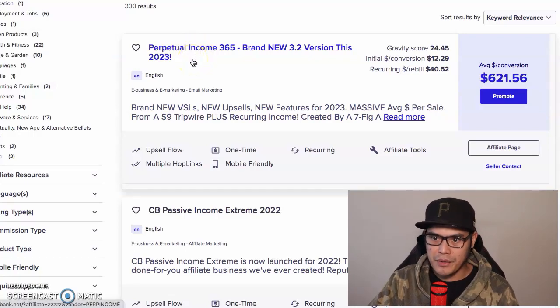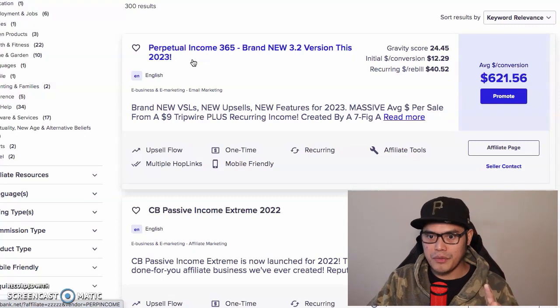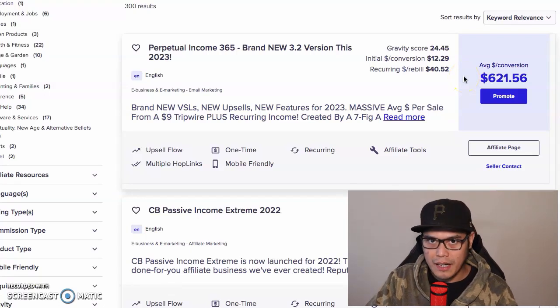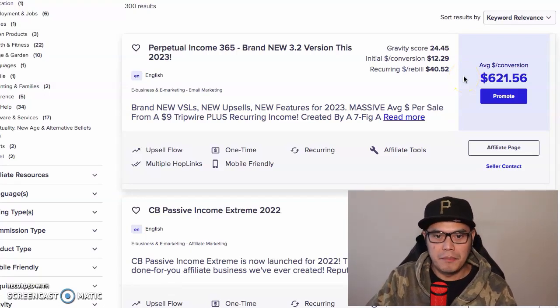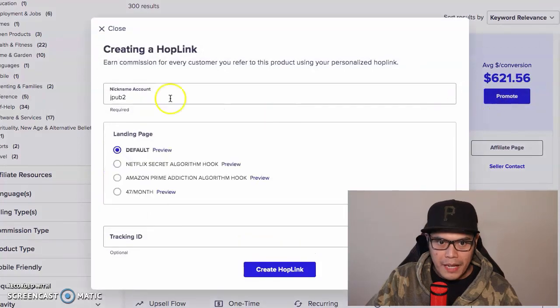The offer is called Perpetual Income 365. The reason I recommend you promote this offer is because right now you can make an average sale of up to $621 in commission, which is pretty awesome. To get your affiliate link, you just click the button that says 'Promote.'